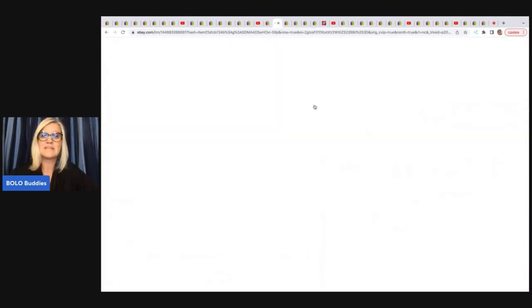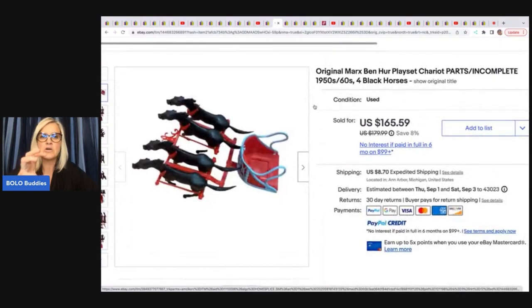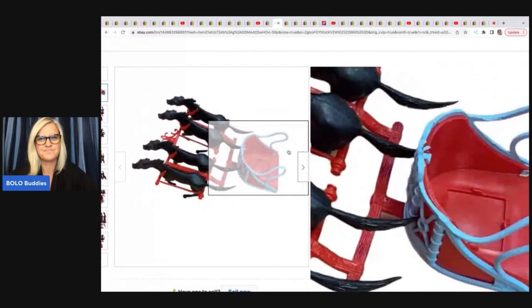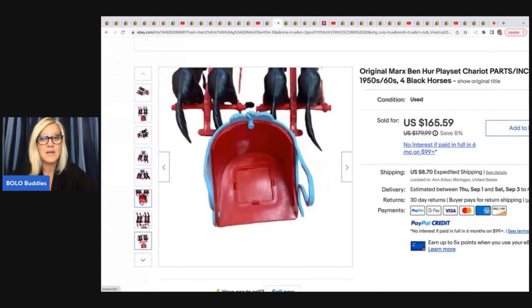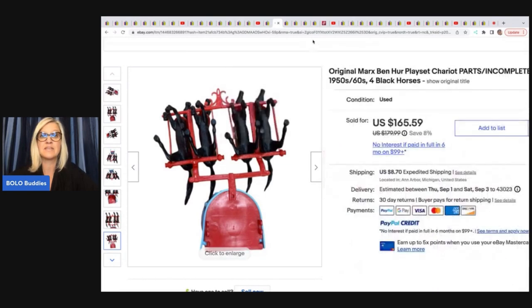The next item she sold is this Original Marx Ben-Hur playset — it's for parts, it's incomplete, 1950s–60s. It looks like it's plastic. This ended up selling for a best offer of $90. She purchased it in a lot and her cost of goods was approximately $3. The next item she sold is this Antique Early American Cat by Knickerbocker — it's gray, it's mohair, and it says pajama case. 1930s, 1940s. She got this at a thrift store for $2 and ended up taking a best offer of $100 for that.